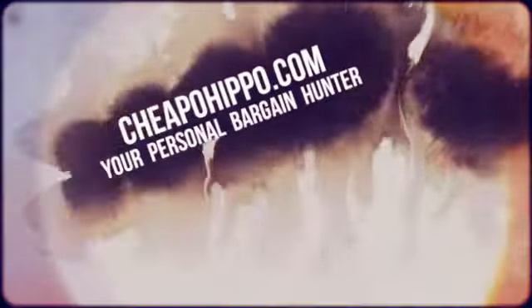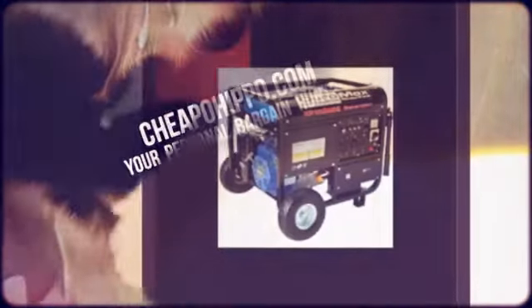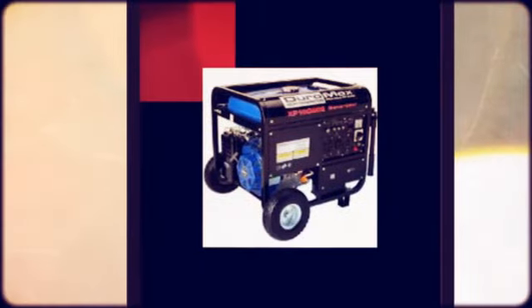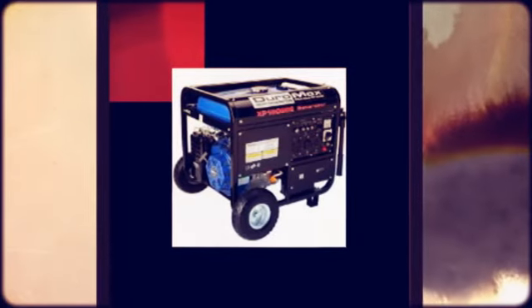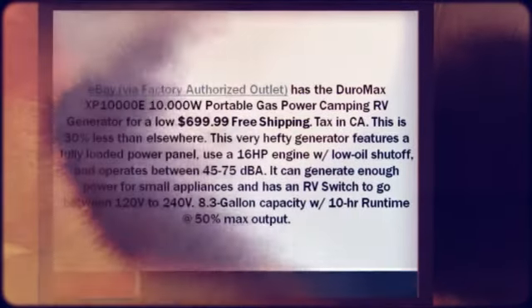Welcome to CheapoHippo.com, your personal bargain hunter. eBay via factory authorized outlet has the Duro Max XP 10,000 Portable Gas Power Camping RV Generator for a low $699.99 plus free shipping. Tax included.